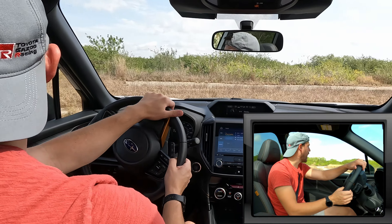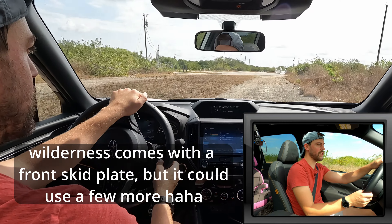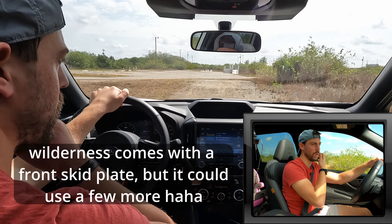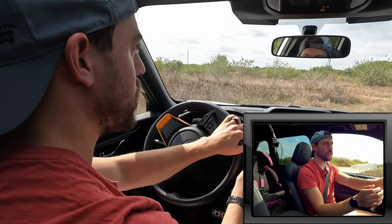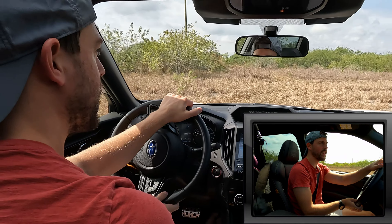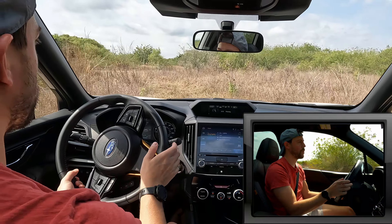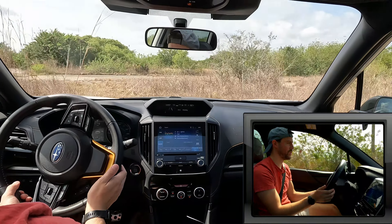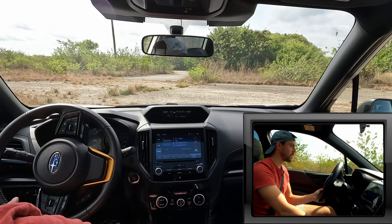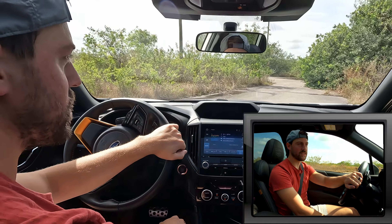Underbody cladding is probably a big aftermarket consideration — I'm sure additional protection could help. Going through the same tall grass spot again, it leads out to a cement road. That's going to conclude my off-roading of the Subaru Forester Wilderness.